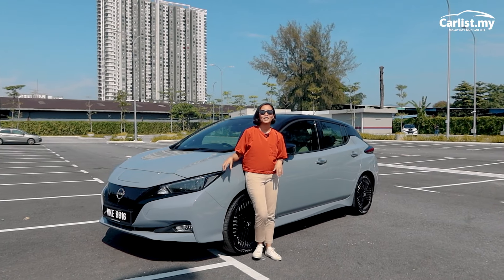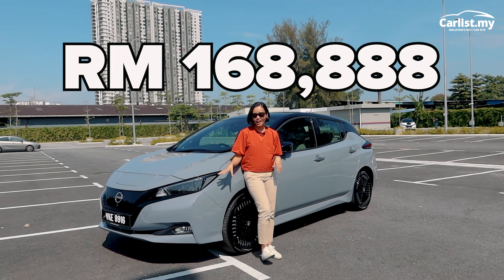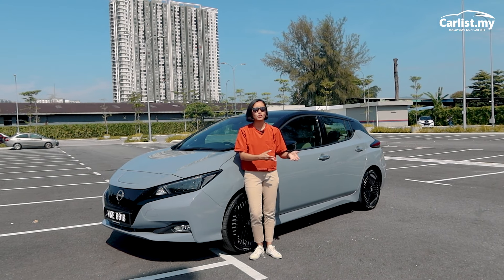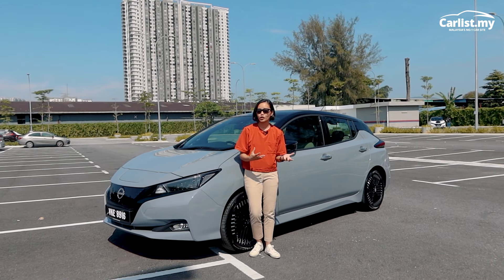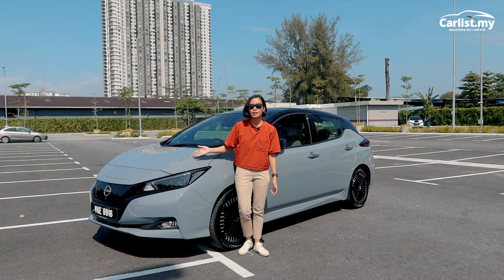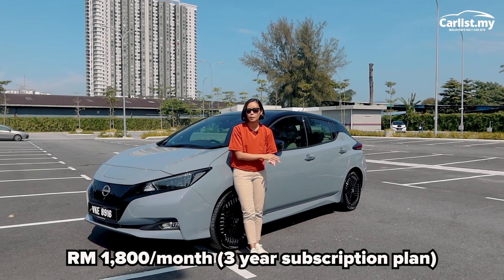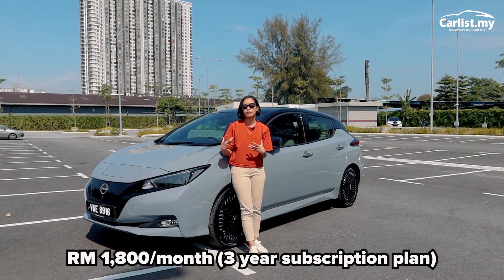This Nissan is priced at RM168,888, and I think it's a good price for an entry-level electric vehicle. If you're thinking about getting into the EV game and your budget is tight, it's not bad. There's also a subscription plan of about RM1,800 a month, so you don't own the car — you just rent it on a subscription basis.